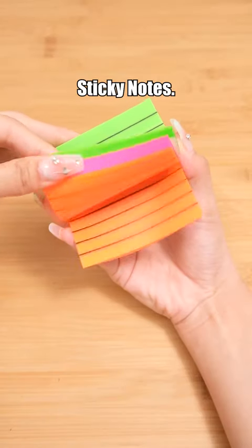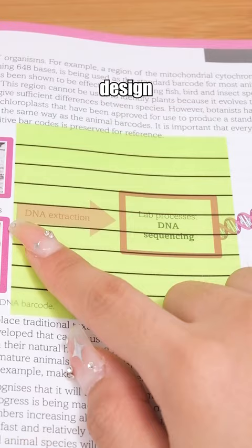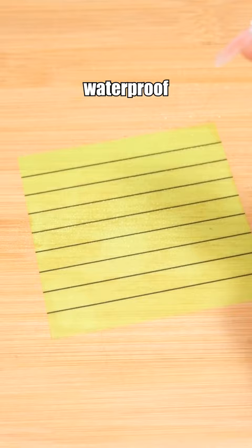Neon color sticky notes with a transparent design that won't obscure the text — also waterproof and incredibly durable. No matter how you tear them, they stay flat.